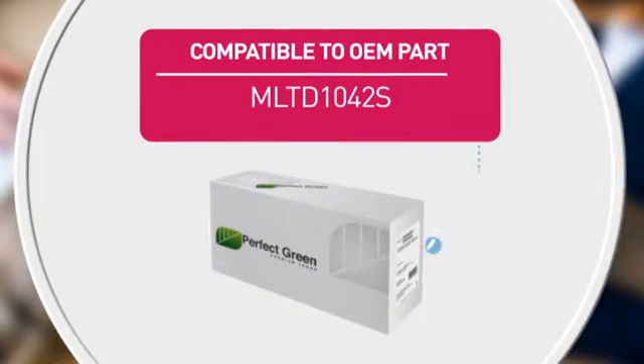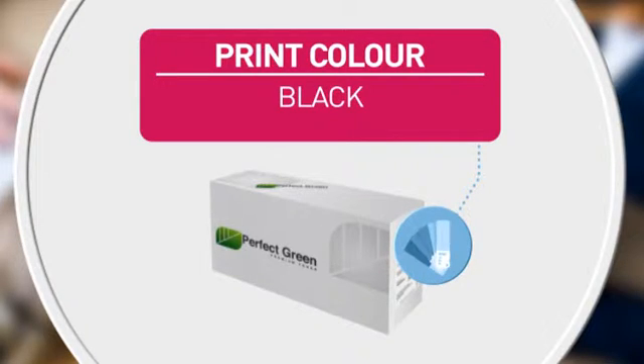Also featuring an equivalent to the following manufacturer's part number, and high quality printing for accurate reproduction every time.